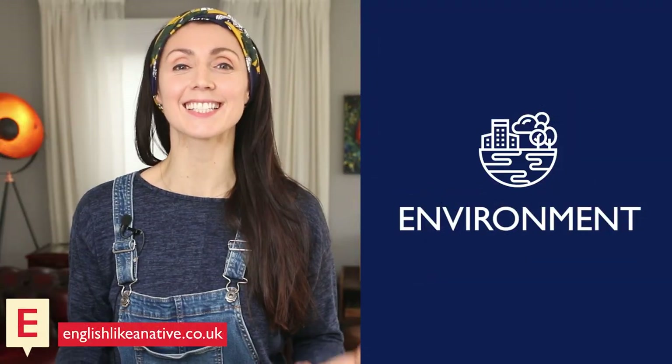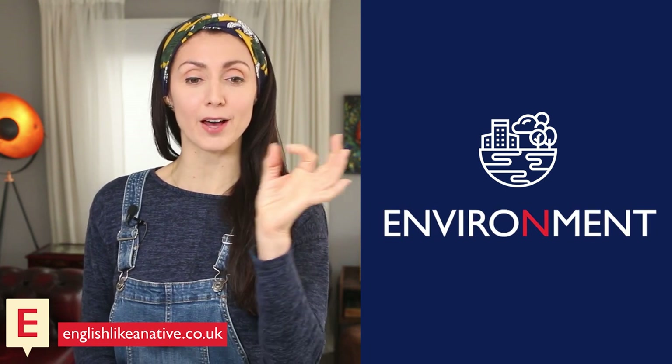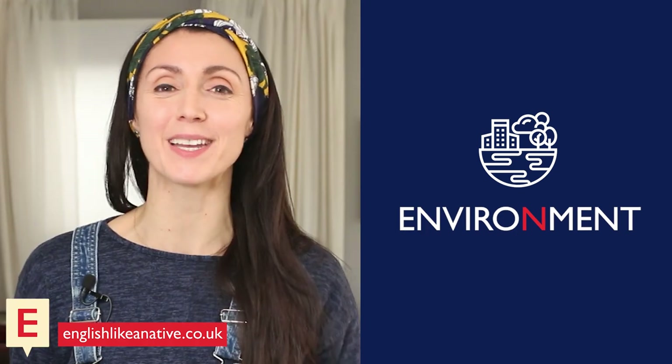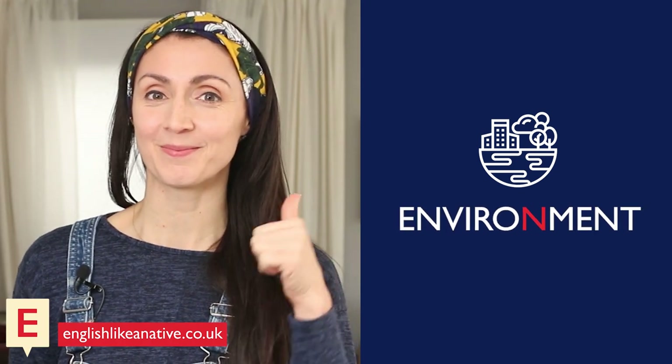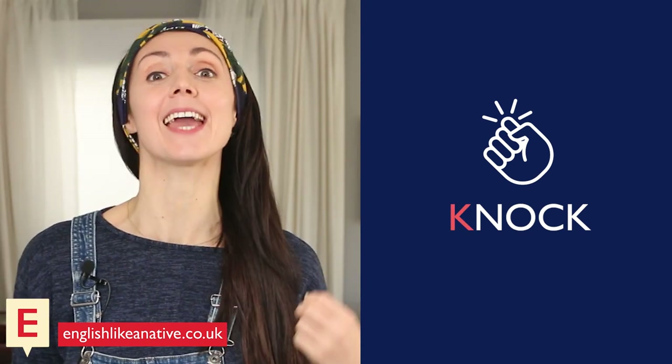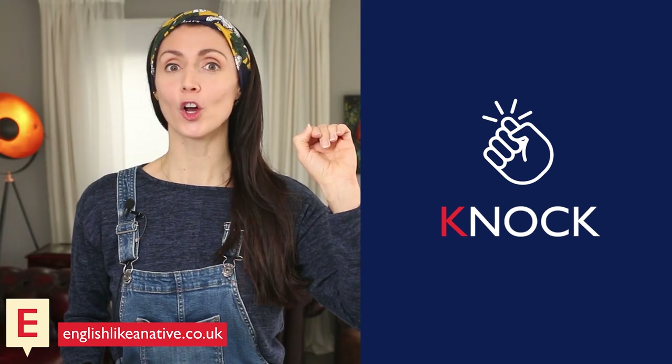Another word mispronounced was 'environment.' It has a silent N just after the O: environment. In the dictionary it will sometimes tell you that N is pronounced, but in reality it isn't. So don't say 'environment,' just 'environment.' Say it with me: environment. And last but not least, there was 'knock.' Just like 'know,' knock starts with K and N, so the K is silent. Say it with me: knock.